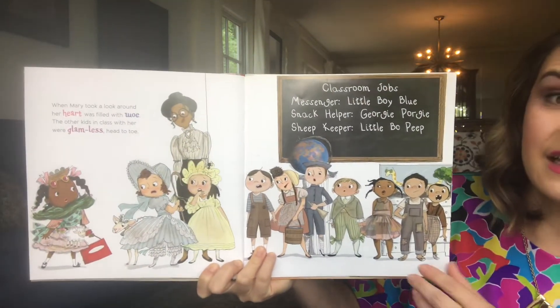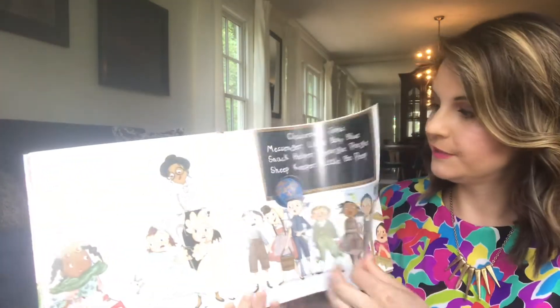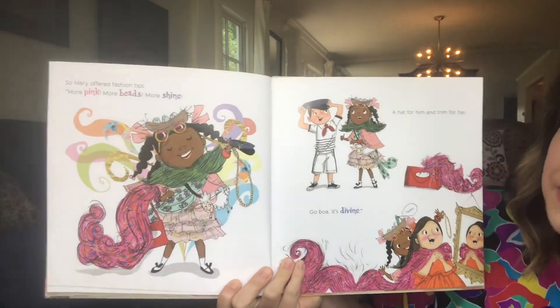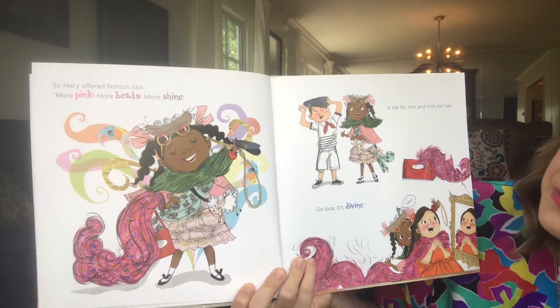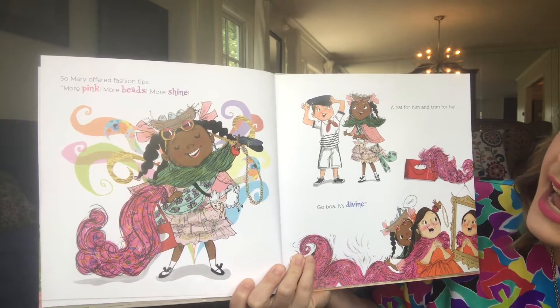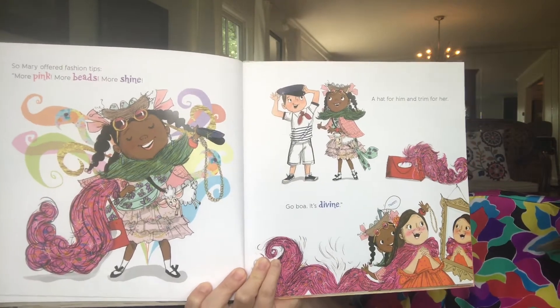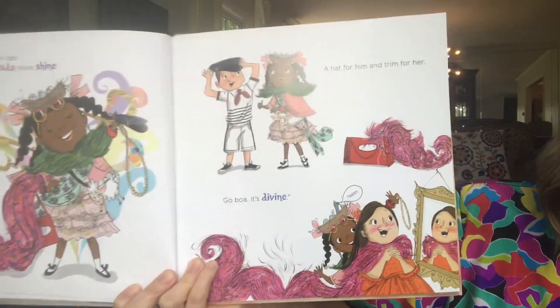Oh, dear. So Mary offered fashion tips. More pink, more beads, more shine. A hat for him and trim for her. Go boa — it's divine.